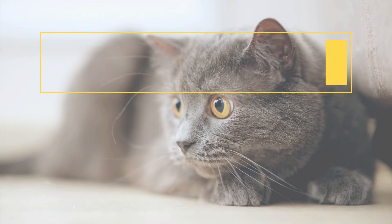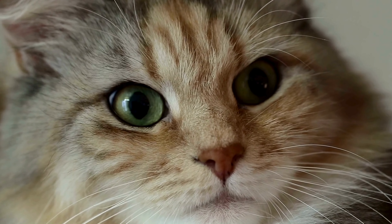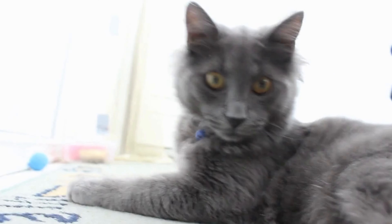10 Healthiest Cat Breeds. Choosing a cat involves more than just aesthetics — health is a crucial factor. Some cat breeds are known for their robust health and resilience. Here are 10 of the healthiest cat breeds that make great companions.